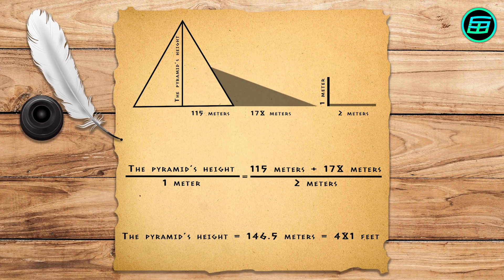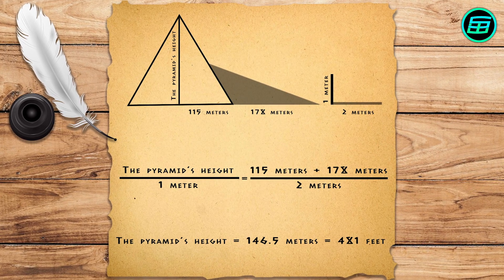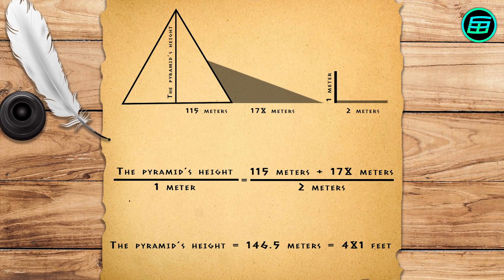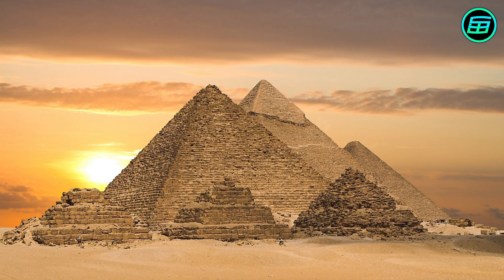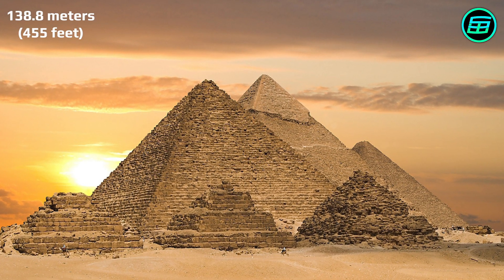After a simple calculation, he found the pyramid's height to be, in modern units, 146.5 meters or 481 feet, which at the time would have been correct. Today, the Great Pyramid is only 138.8 meters or 455 feet high because of erosion.